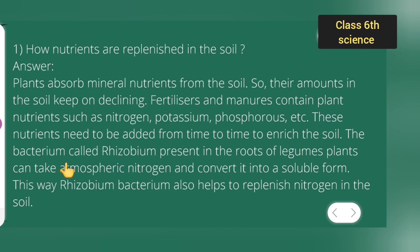The bacteria called rhizobium, present in the root of leguminous plants, can take atmospheric nitrogen and convert it into a soluble form. This way, rhizobium bacterium also helps to replenish nitrogen in the soil.